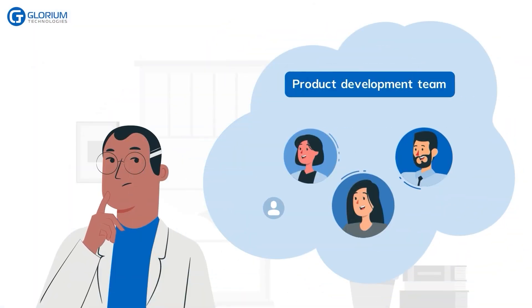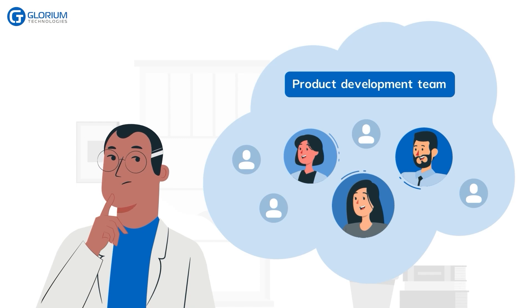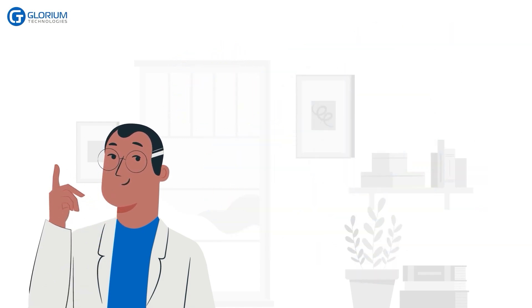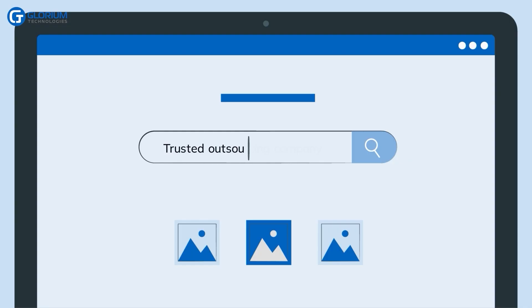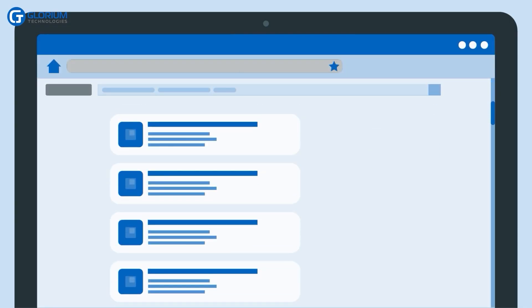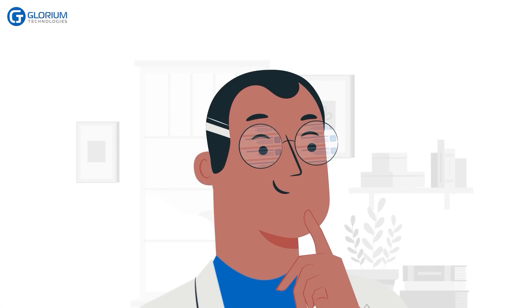Frank understands that he needs a skilled product development team. Building an app in-house is a costly option for a startup, so he chooses to contact a trusted outsourcing company with a proven track record in healthcare technology. What's more, outsourcing development enables a focused approach on business processes.